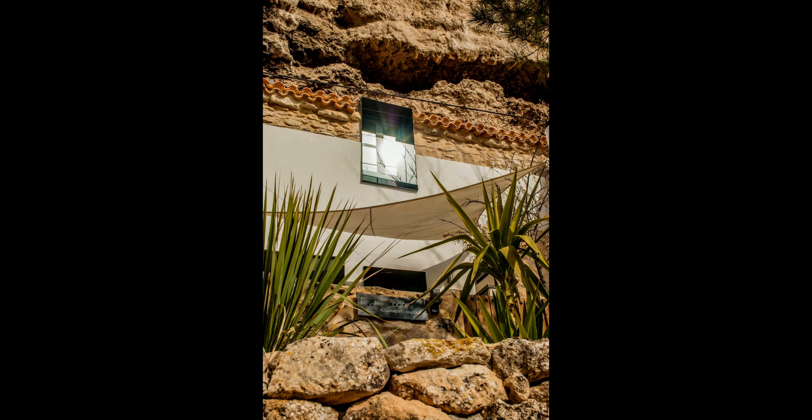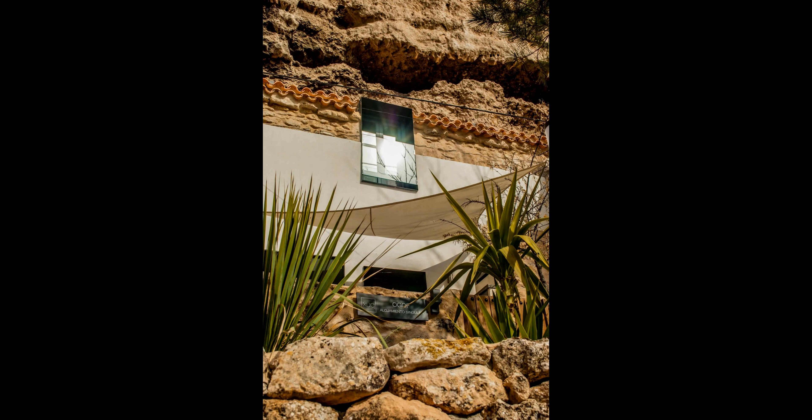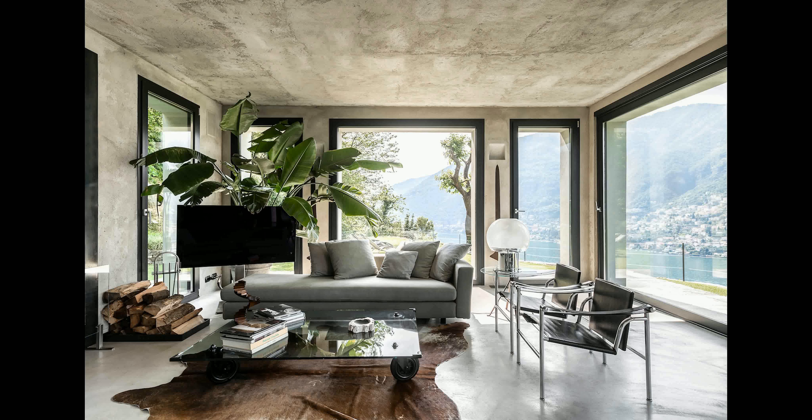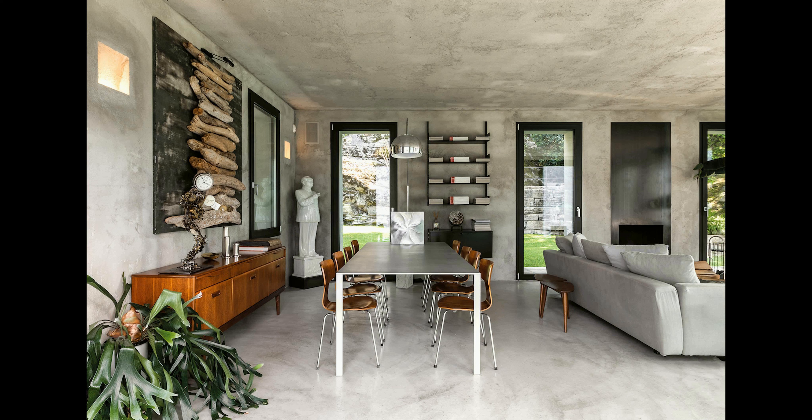For a unique vacation experience, this cave house in Jorqueira, Castilla, is the perfect destination. With its luxurious bedding, amenities, and fully equipped kitchen, it will provide you with all the comforts of home while you explore this delightful region. At only $217 per night, you won't want to miss out.